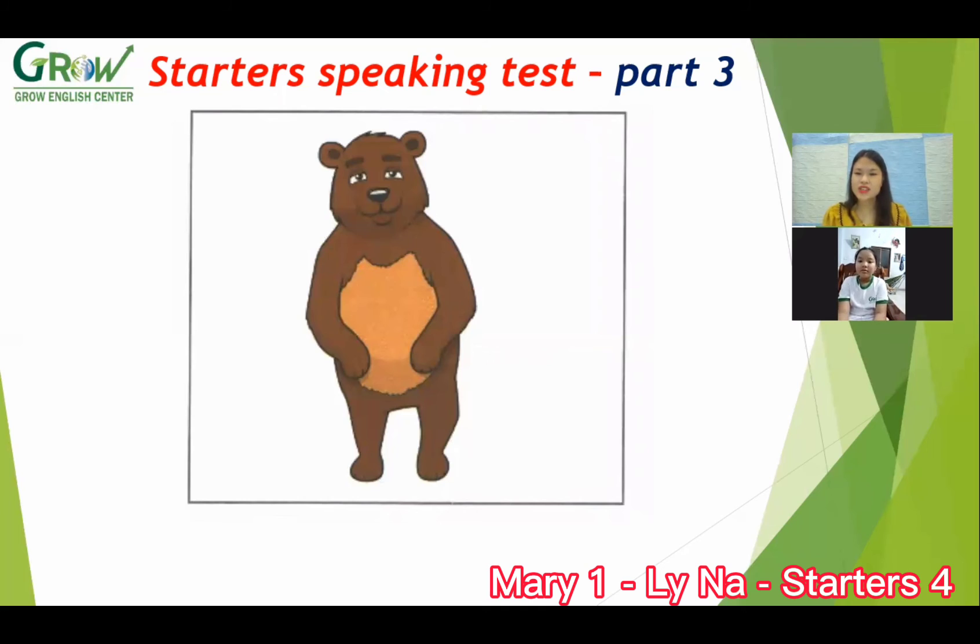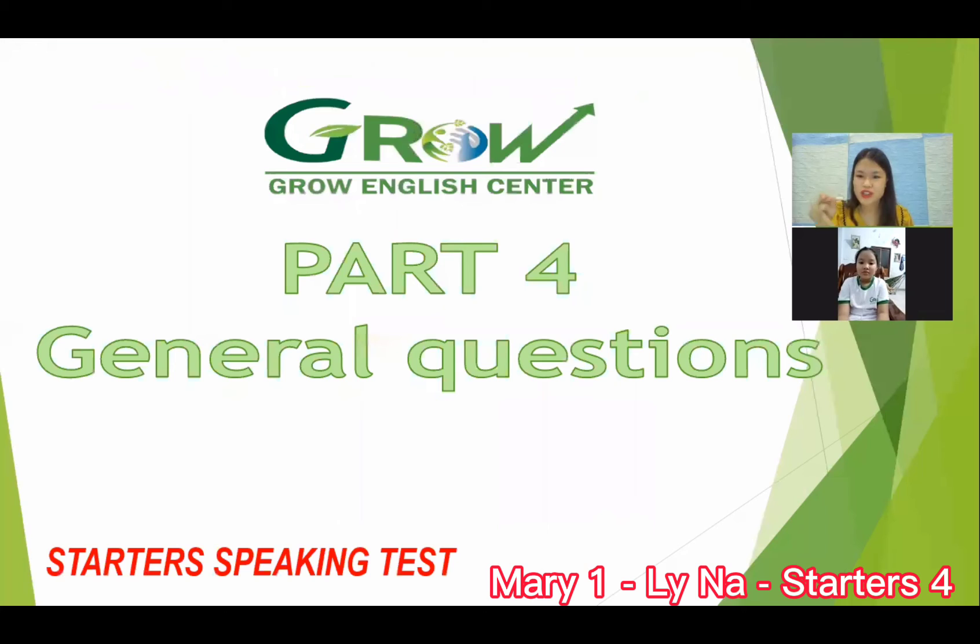Bear. What color is the bear? Brown. It's brown. Okay, we move to part four — talk about yourself.